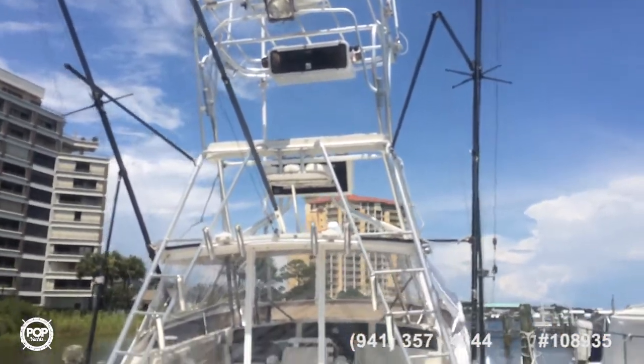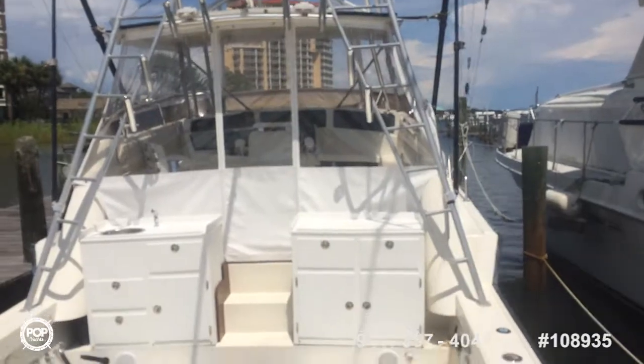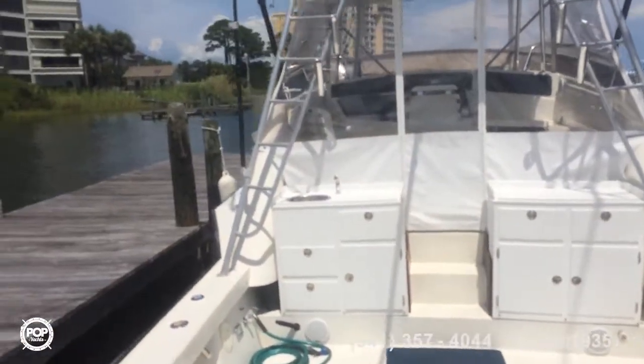You have a full tower up here with radar and outriggers. You have a metal rigger and brand new air conditioning — just a good looking boat overall.